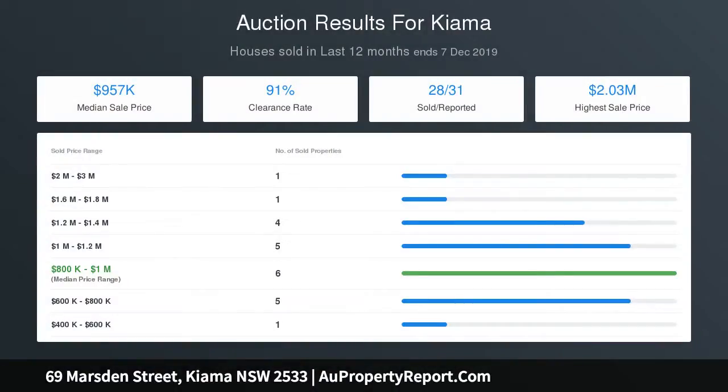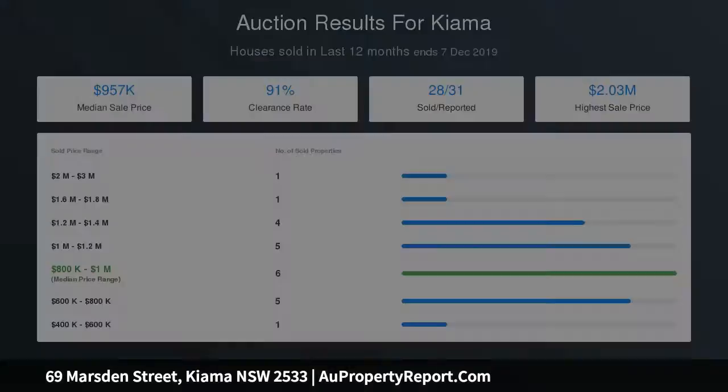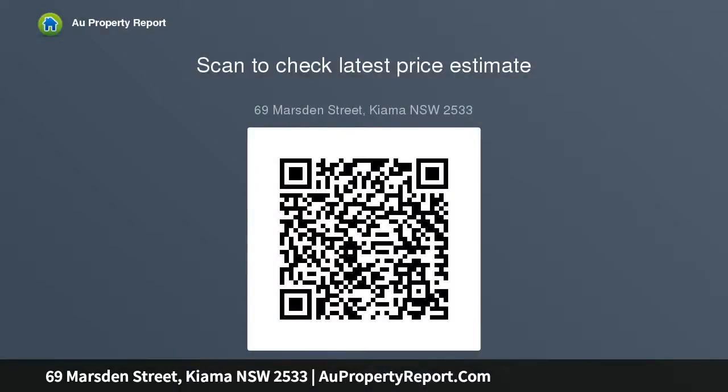Call Melinda Budd on 0419-256-139 or Sharon Ford on 0407-126-077 for further details. Thank you.